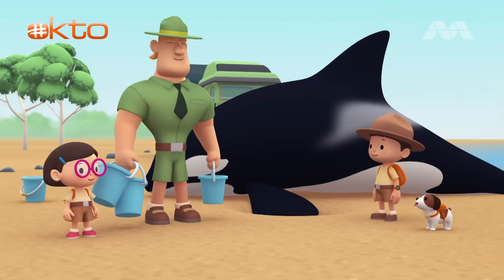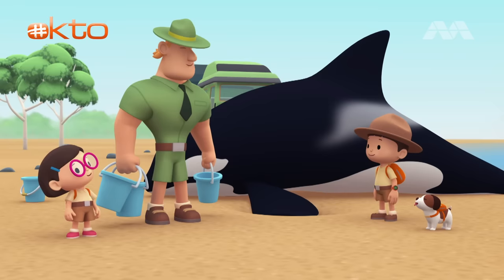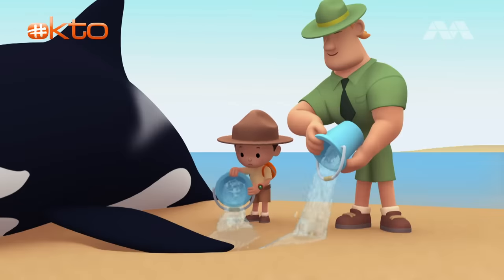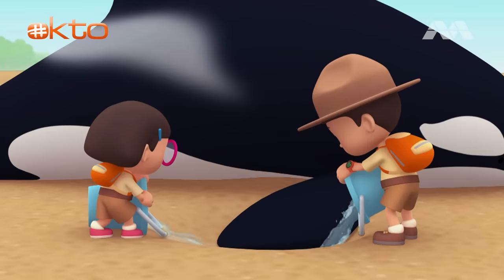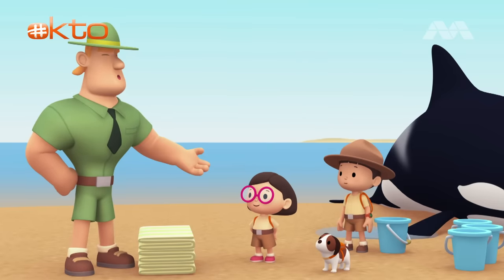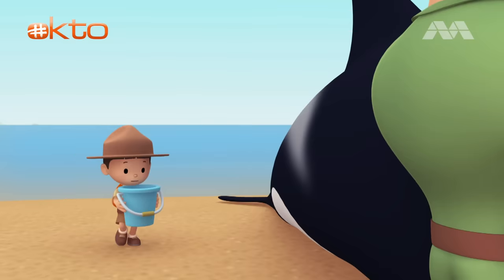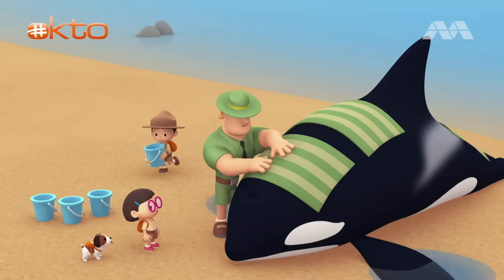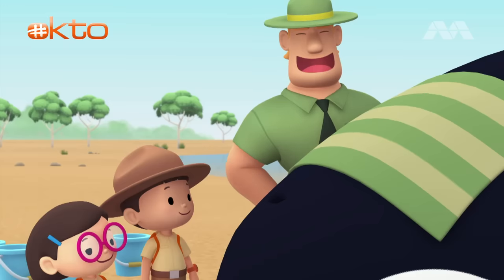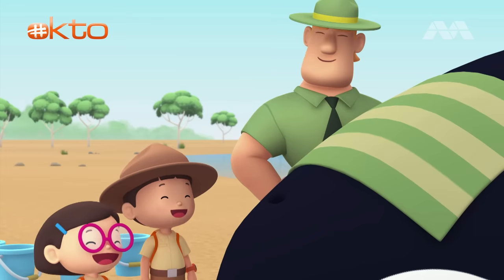Is this deep enough, Ranger Rocky? Yes, that's good, Leo! Now we need to fill these holes with sea water. Here, use these buckets. Excellent, Junior Rangers! Now we have to place wet towels over the orca to keep it wet and cool. We'll make sure these towels are wet, Ranger Rocky! Now we'll pour water on the towels to keep them wet. We just need to be careful not to get any water into the orca's blowhole, because the orca breathes through it.